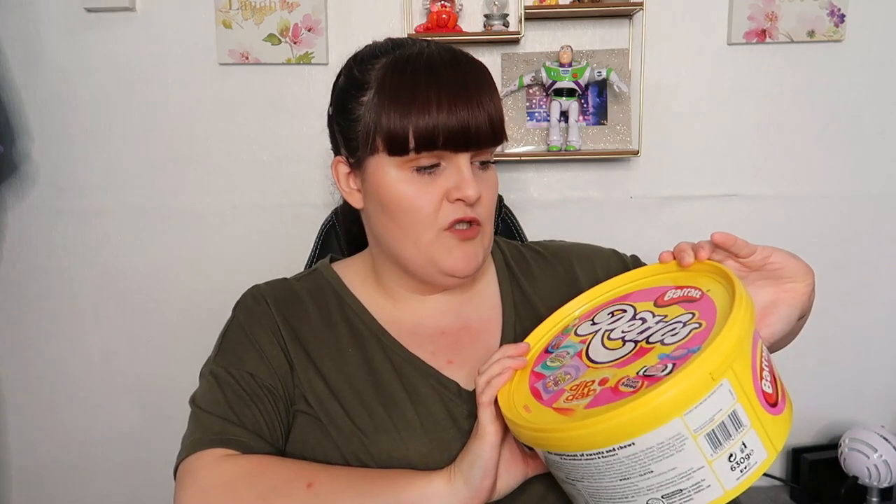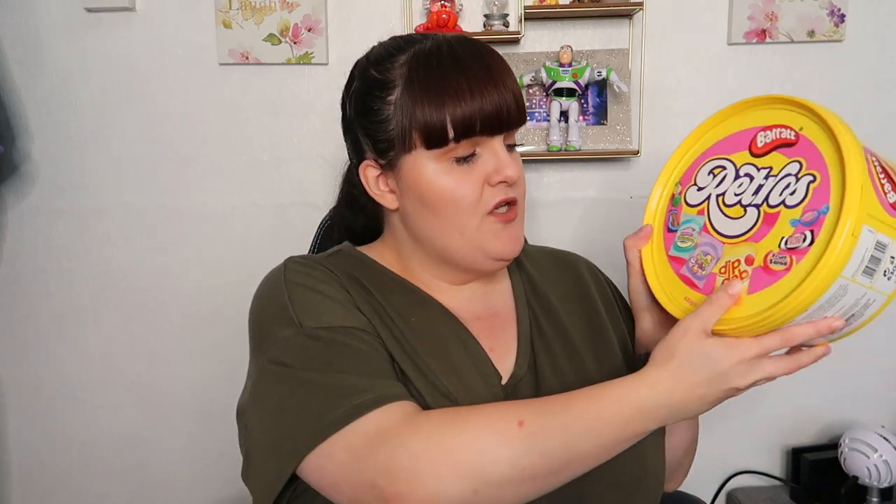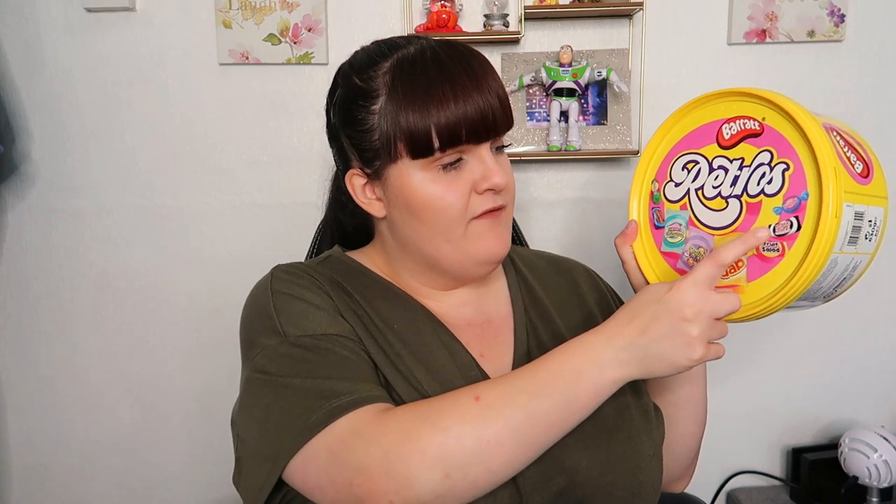We also picked up a big tub of sweets because we like to have these at Christmas time. These are the retro sweets by Barratt and you get shrimps and bananas, dolly mixtures, dib dabs, fruit salad, black jacks, refreshers and bubbly. You get 630 grams and these are only four pounds.